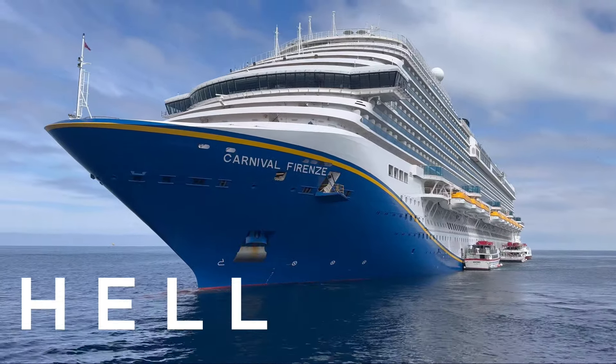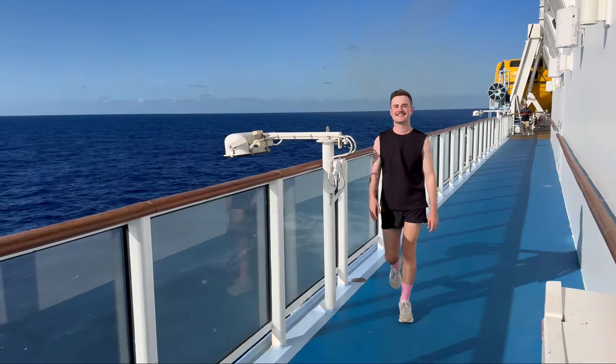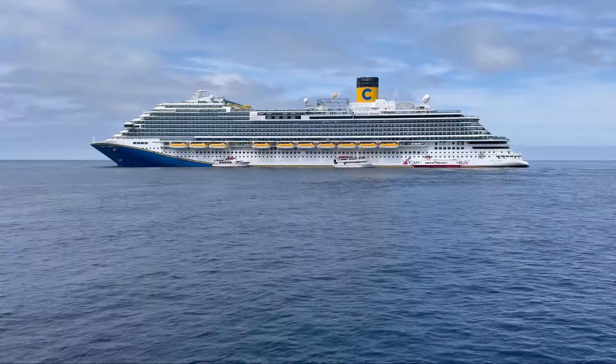Hello and welcome back to Good Ship. It's Jed, your trusted cruise ship guide, and today we're going to be taking a look around the Carnival Firenze.